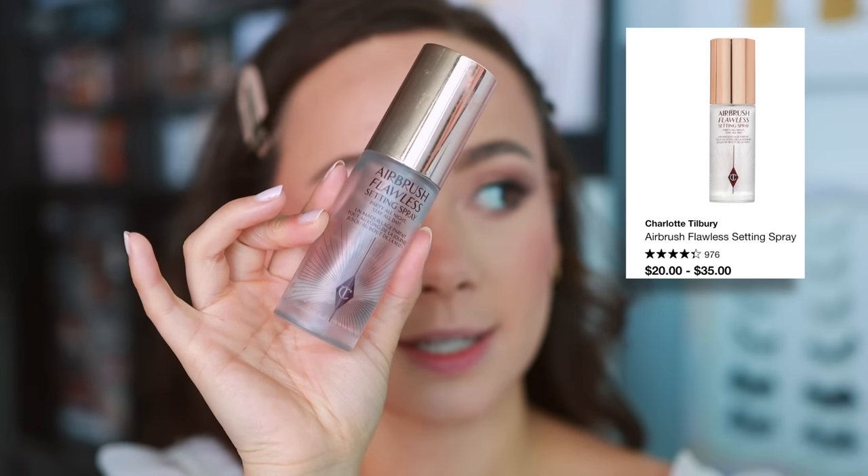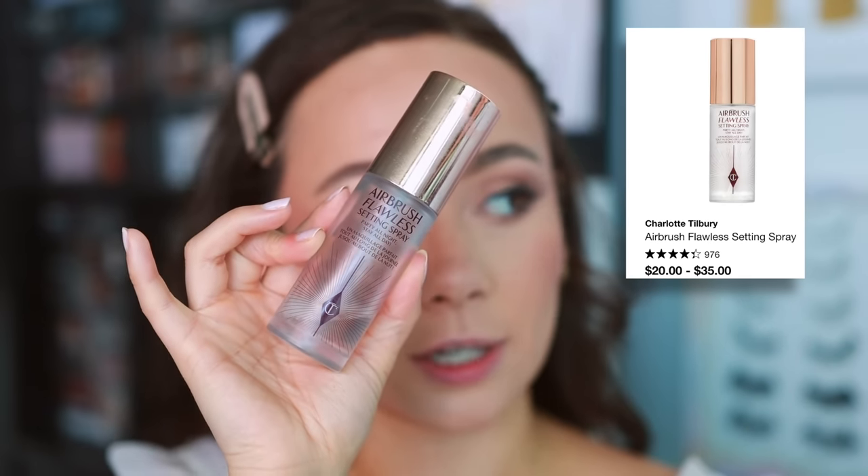Before we get into lashes, you want to set your face. I'm using Charlotte Tilbury Flawless Setting Spray — I also like the Urban Decay. Longevity is key here, so I'm going to spray my face. If my bride's skin looks a little thirsty, before I do the setting spray for longevity, sometimes I'll do something more hydrating like MAC Fix Plus, let that dry, and then finish off with a spray of this.